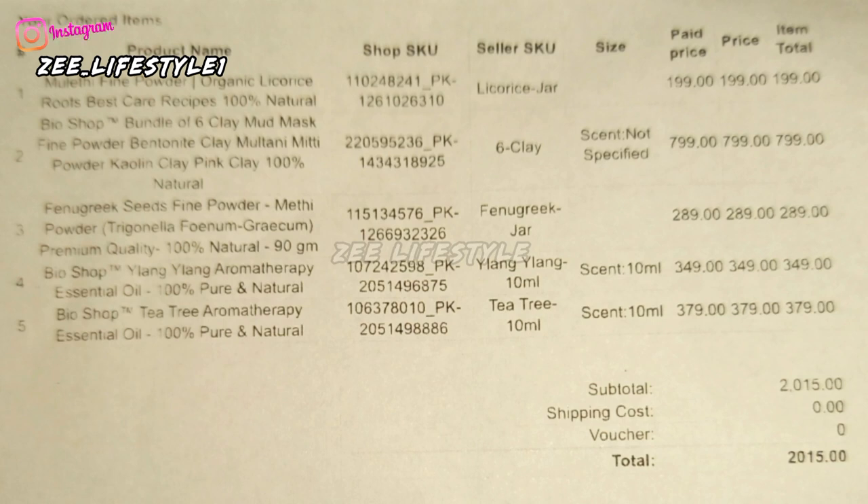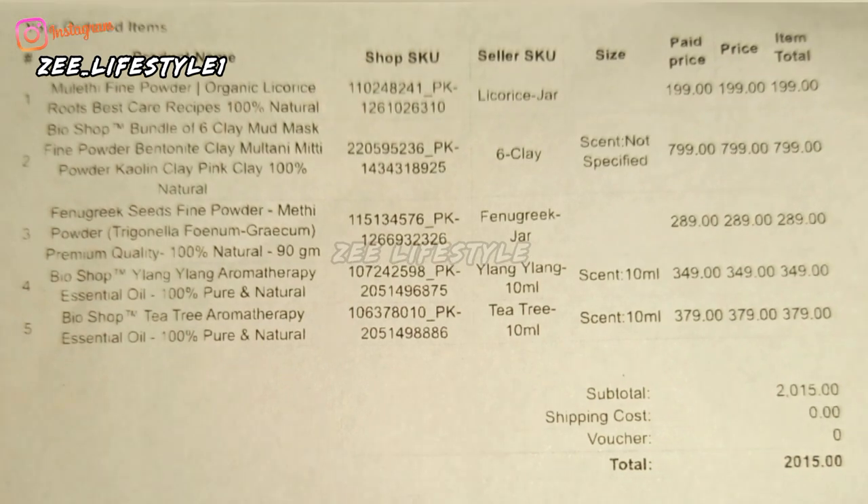The total came to 2045 rupees. Shipping was free for orders 600 rupees and above, but there was an additional delivery fee of 30 rupees added.